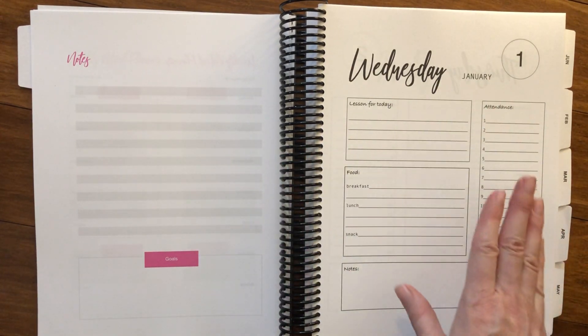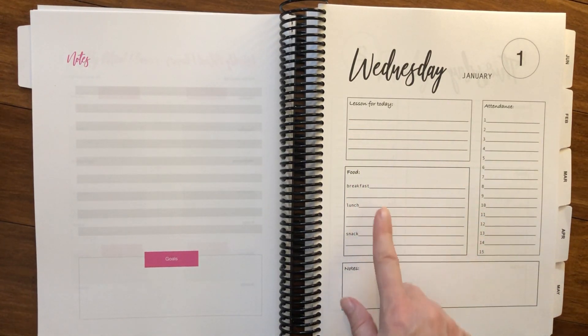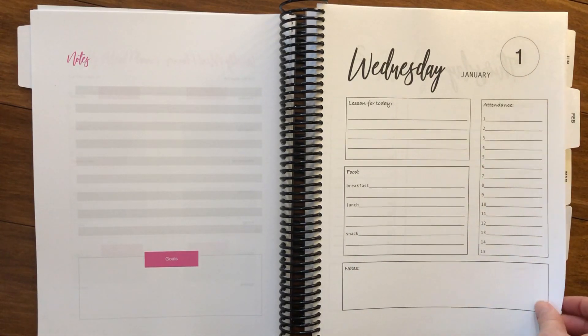Every single day of the year has its own page. This is an example for January 1st, Wednesday. We've got a spot for the lesson, for food — breakfast, lunch, and the snack — a place for important notes, and of course you can keep track of attendance here: who came, who was absent, who was late, anything that you need to have for your records.